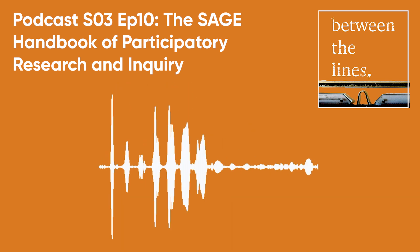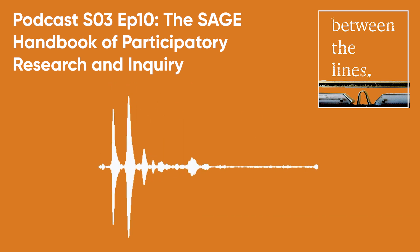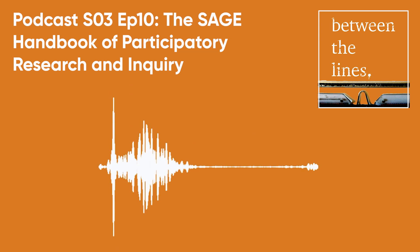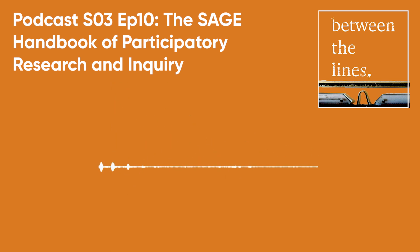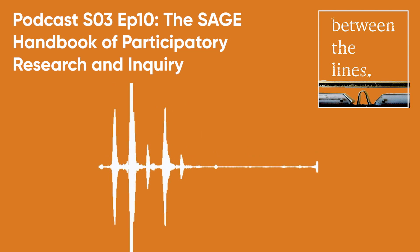In this episode of Between the Lines, IDS Director of Research Peter Taylor interviews IDS Research Fellows Danny Burns and Jo Howard, and Sonia Ospina, Professor of Public Management and Policy at the NYU Wagner Graduate School of Public Service. They edited the recently published SAGE Handbook of Participatory Research and Inquiry, which offers an overview of different influences on participatory research, explores how to address critical issues and design effective participatory research processes, and provides accounts on how to use a wide range of participatory research methods.